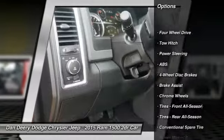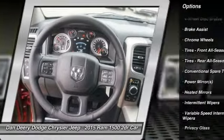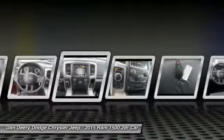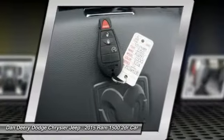Stability control, traction control, anti-lock braking system, tow hitch, air conditioning, driver airbag, power steering, adjustable steering wheel, cruise control, four-wheel disc brakes.